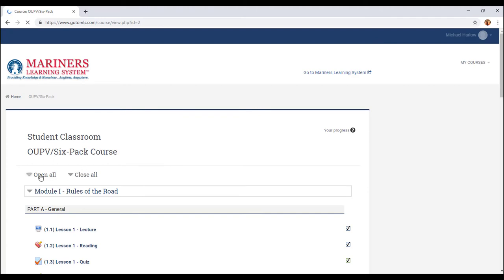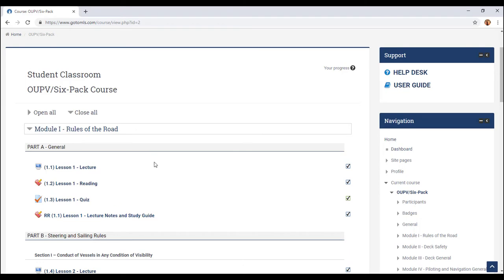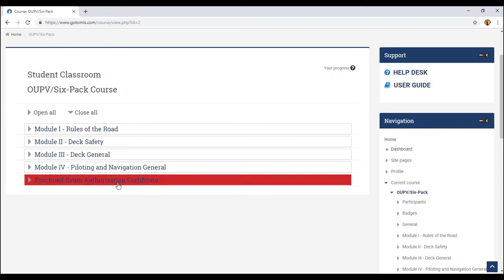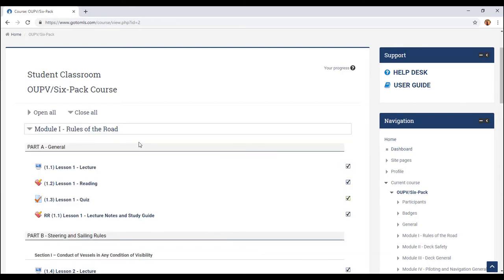These are all the rules of the road right here, and then you have the different rules. The course is structured so you're going to have rules of the road, deck safety, deck general, piloting and navigation, and then your final proctored exam. That's a certificate — once you pass all this stuff, they'll issue you a certificate. Let's open this right here and go through one of these first.